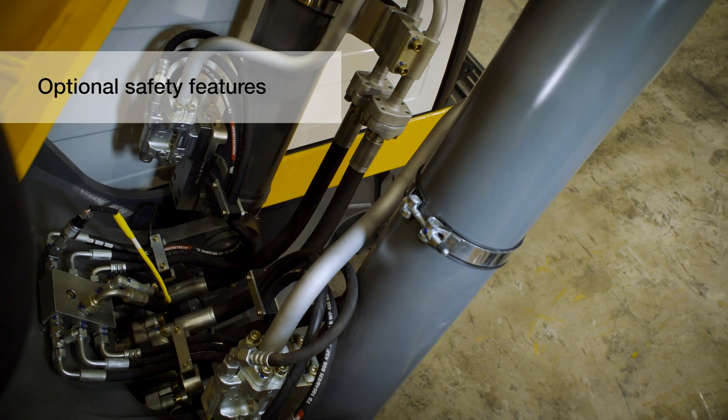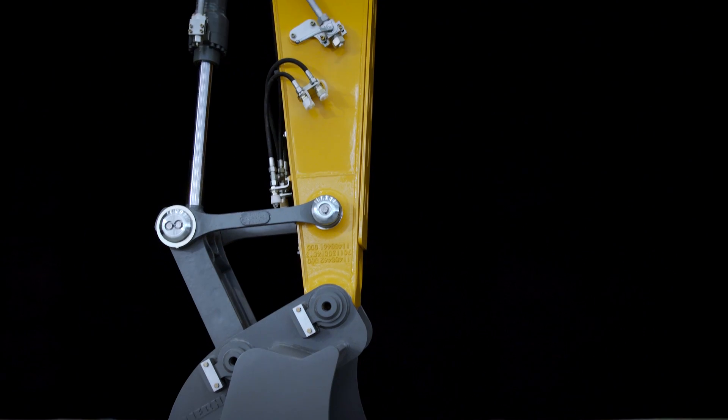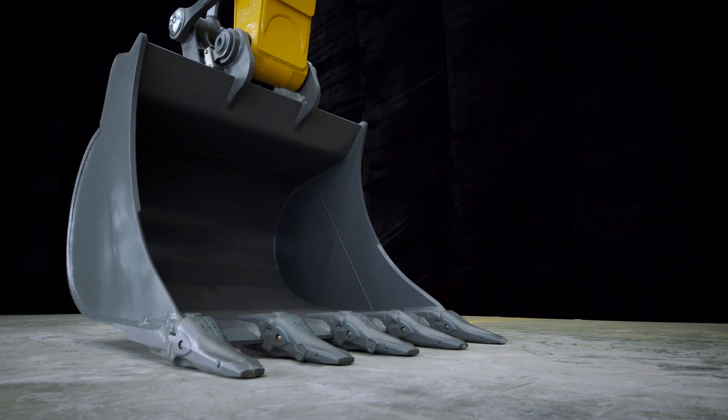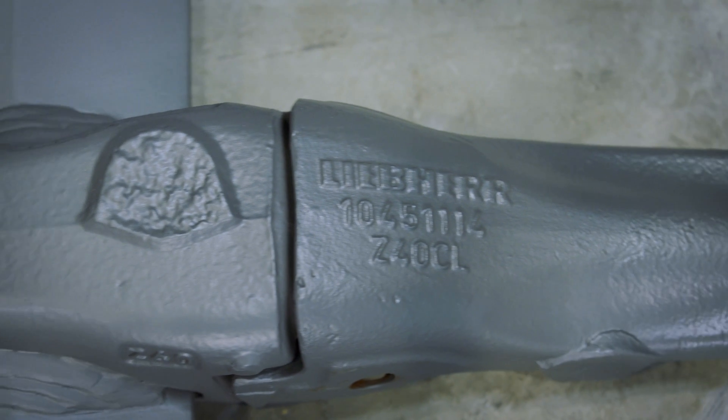Optional pipe fracture valves help you to meet special safety requirements. A wide range of buckets dig everything from top soil to harsh abrasive material. The teeth system has exceptional penetration characteristics and improves the machine's performance.